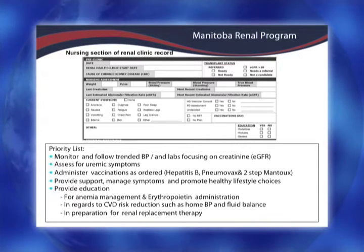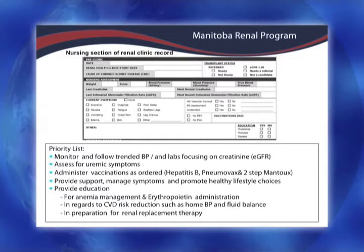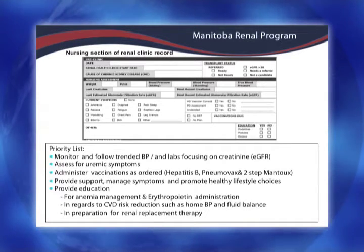We also want to identify uremic symptoms. We have a checklist — ROS is already displaying some of these, but they could be from other issues too, so we have to sort that out. Some of the uremic symptoms we typically see are nausea, vomiting, fatigue where they want to sleep all the time, restless legs, generalized itch because minerals are unbalanced, and problems with shortness of breath due to fluid retention.